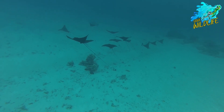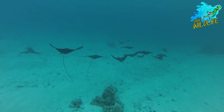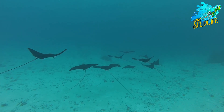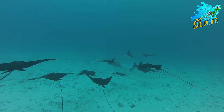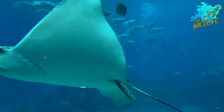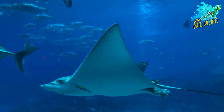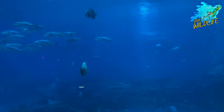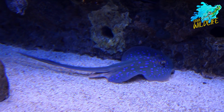One of the most intriguing aspects of giant oceanic manta rays is their enigmatic migratory patterns. These majestic creatures undertake epic journeys across vast expanses of the ocean, often traveling thousands of miles in search of food, suitable breeding grounds, or optimal environmental conditions. Despite decades of research, much remains unknown about the specific routes and destinations of manta ray migrations. Understanding these migratory behaviors is essential for effective conservation management and ensuring the long-term survival of manta ray populations.